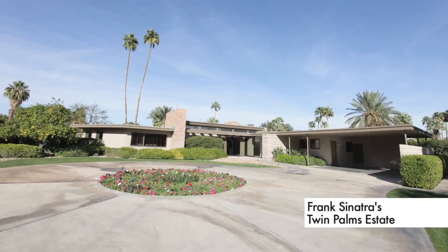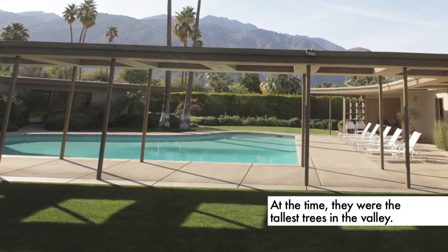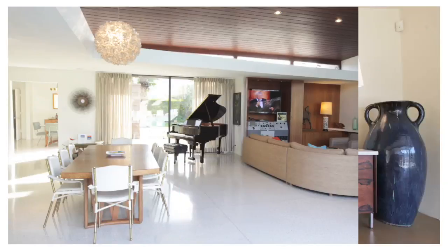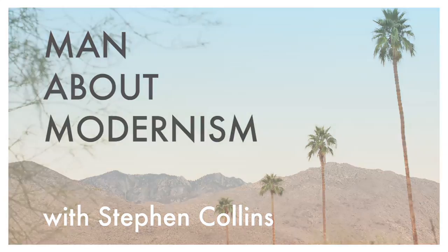Hello, I'm Stephen Collins, your Man About Modernism. Today I'm here at the iconic Sinatra House. As you can probably see over my shoulder, the iconic palms that give the estate its name — Twin Palms. Here at Modernism Week, it would have been the real modernist dream. Man About Modernism is a web series celebrating mid-century modern design, architecture and culture in Palm Springs, California.